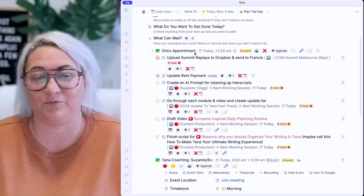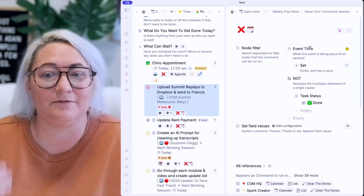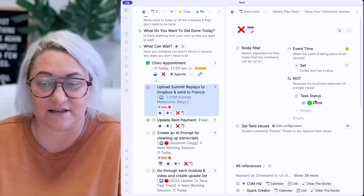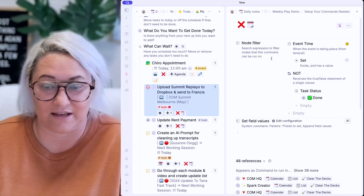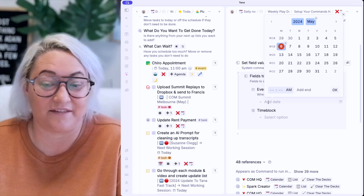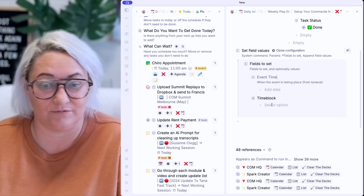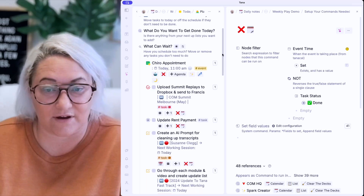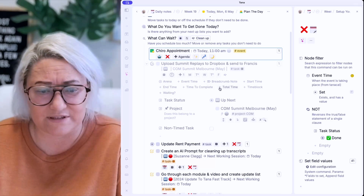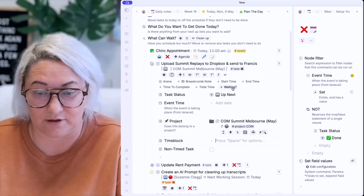The second button comes up in the 'what can wait' step and removes the scheduled time of the task. We only want this to show up if the event time is set and the task status is not done. The command is simply set field values — for event time, we set it to nothing, and for time block, we also set it to nothing. So if I decide not to do something today, I click that and the event time is cleared and the time block is empty.